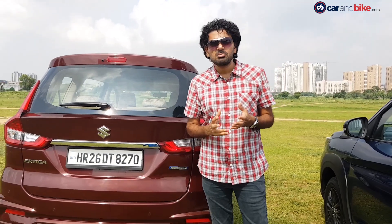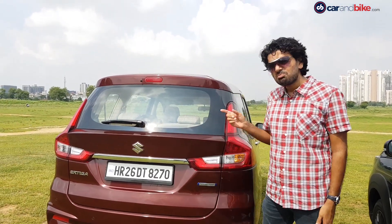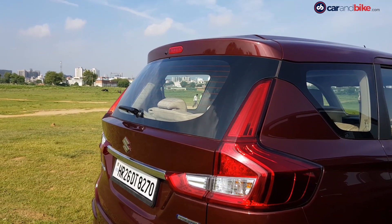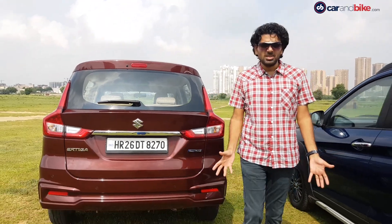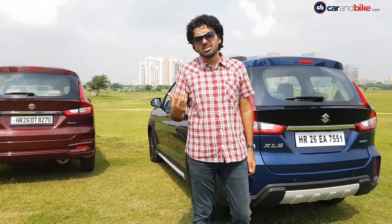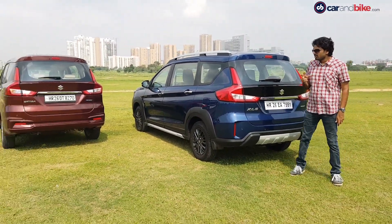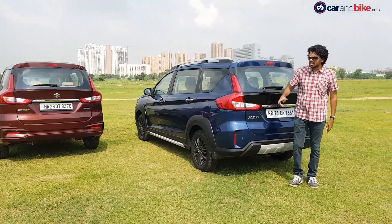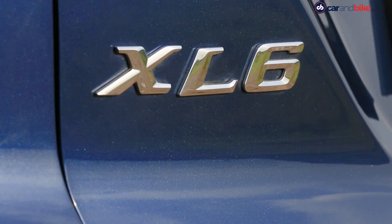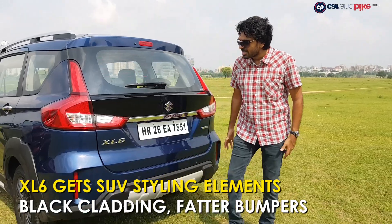When the Ertiga first came out in its second generation, we were all really impressed by how the car's styling had been updated — it looked kind of sexy and upmarket compared to the last one, especially at the rear, with the tail light element and a more attractive rear end. On the XL6, you might think at first glance that the two cars are very similar, but there are some key changes. While you could argue they could have done more with the tail lights, the XL6 does have an LED light guide that the Ertiga does not.